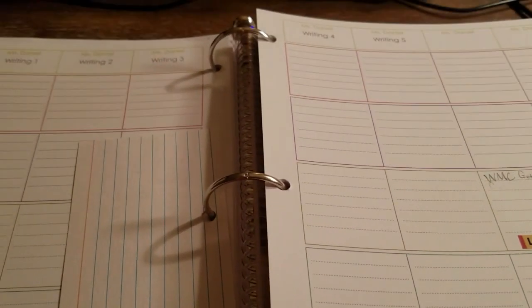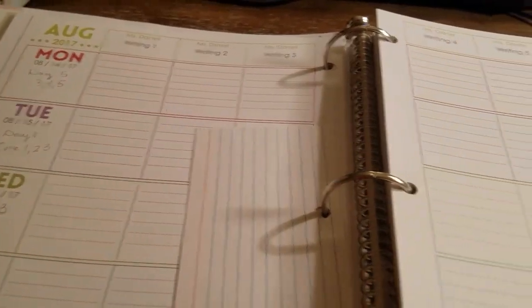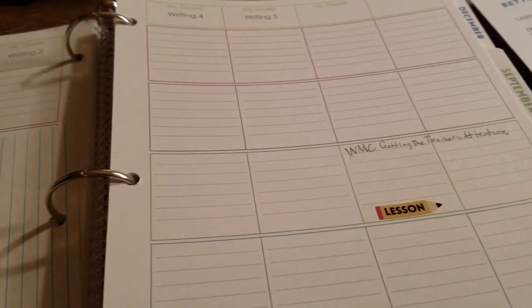Thank you so much for watching. If you're still with me, leave me a comment and tell me what you like about this planner. Be blessed, bye!